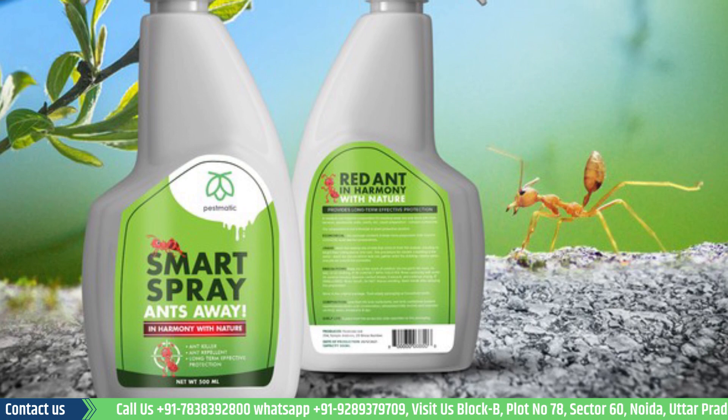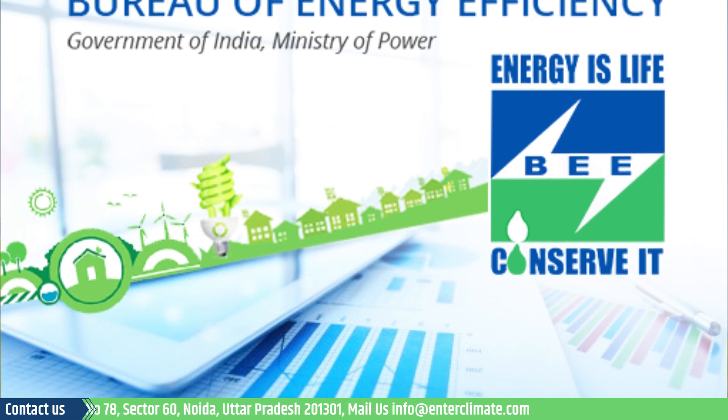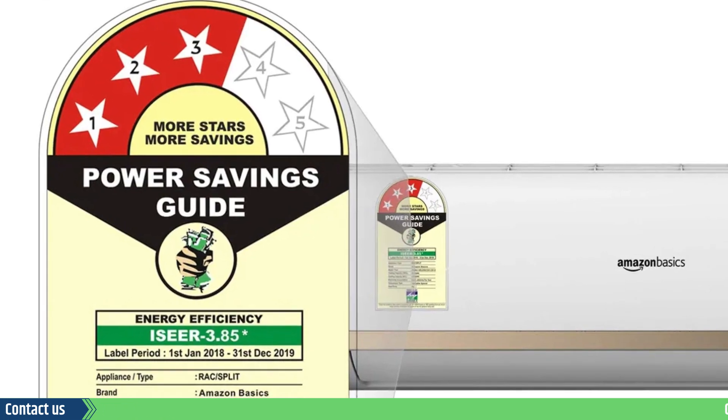For instance, the Bureau of Energy Efficiency — that is the BEE logo — became a symbol of energy efficiency, safety, quality, and performance parameters of appliances and electrical products in India.